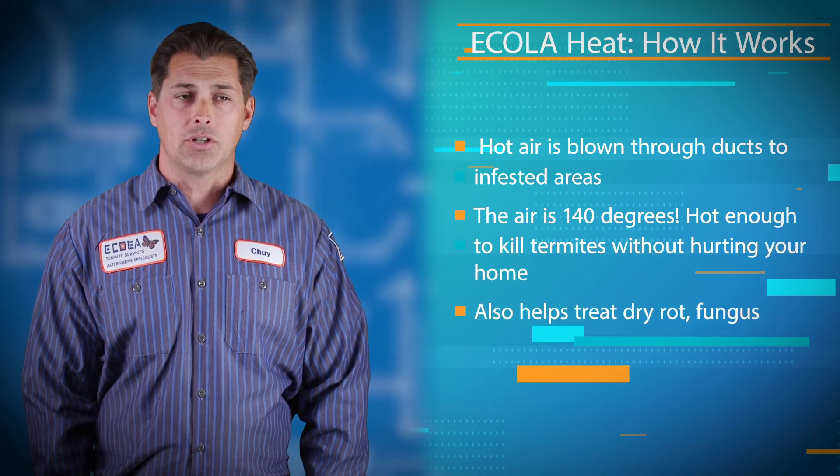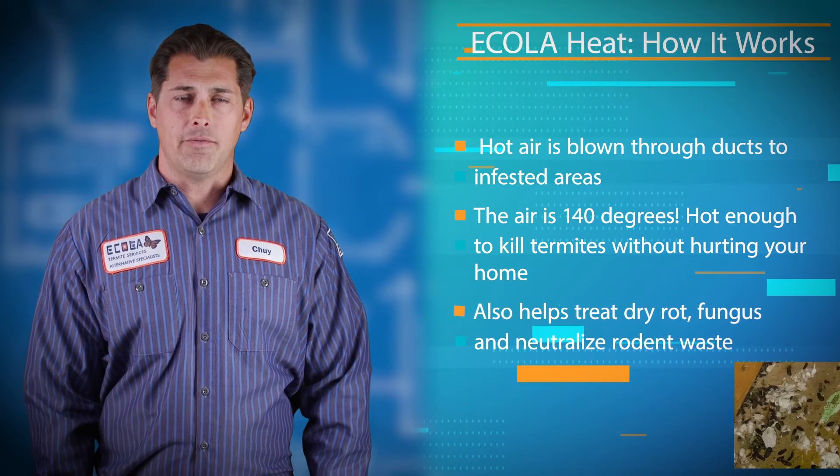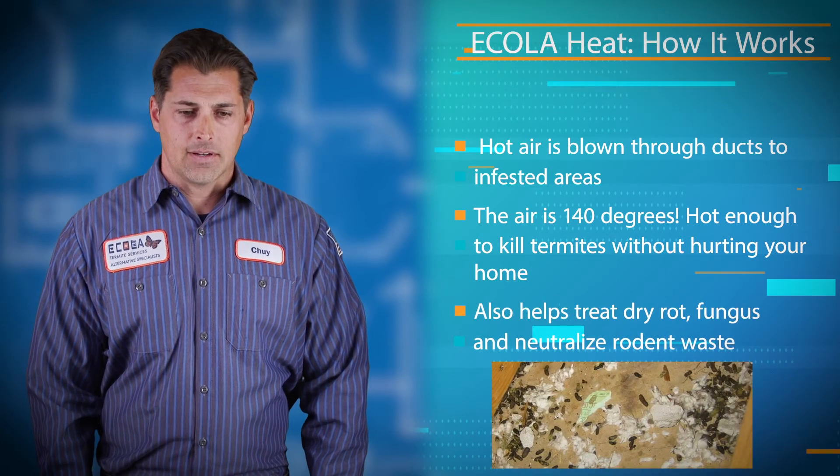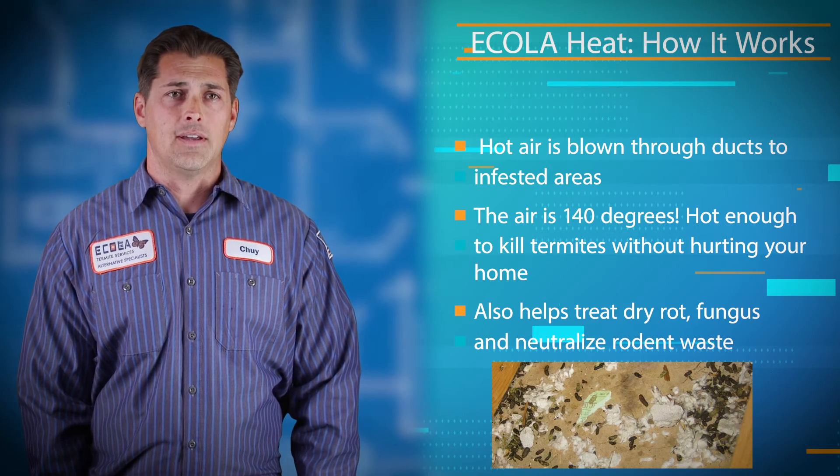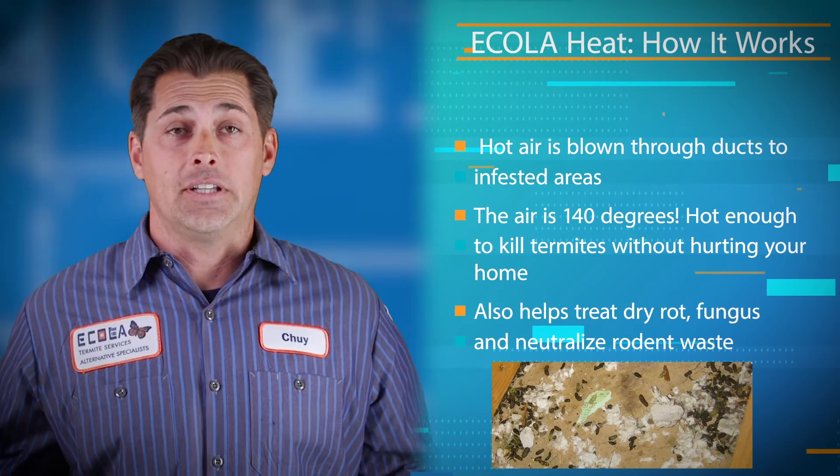The heat treatment also dries out moisture, helps kill dry rot and fungus, and if you have rodents living in the attic it also helps to neutralize the urine and fecal matter. It's just clean hot air.